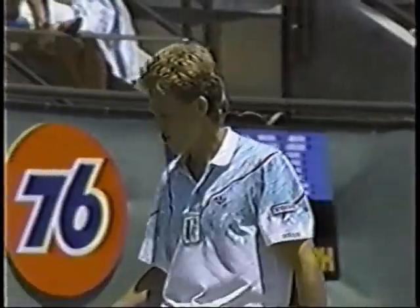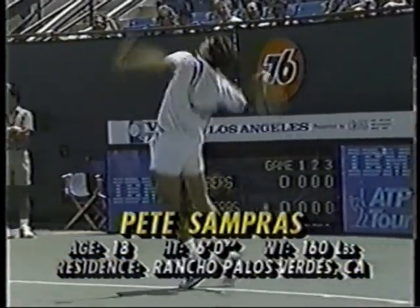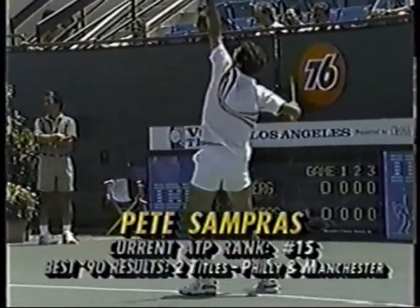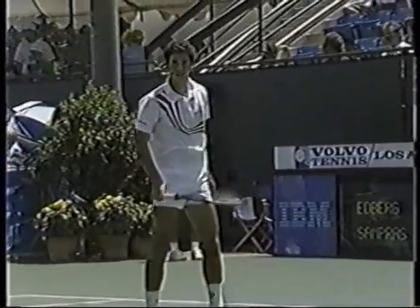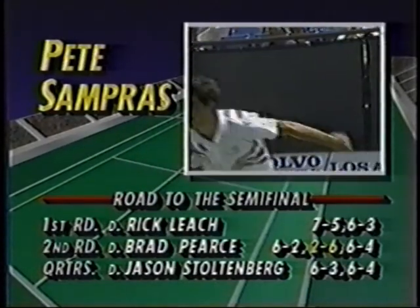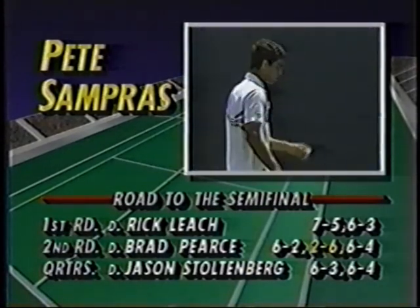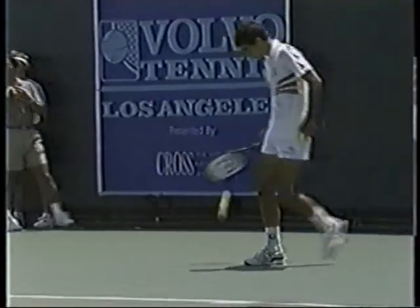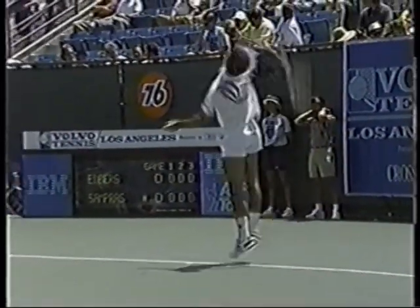Stefan Edberg, the second-ranked player in the world and the number one seed here. Across the court, Pete Sampras — he'll turn 19 next week, makes his home in Palos Verdes. Two titles this year, Philadelphia and the Wimbledon warm-up in Manchester. He lost in the first round of Wimbledon to Christo van Rensburg. He's reached the semifinals dropping only one set, that to Brad Pierce, and got rid of Jason Stoltenberg 6-3, 6-4. He's a big server with a big volley, very similar player, but he's a bit streaky and predictable — that's why I feel Stefan Edberg is going to come out on top.